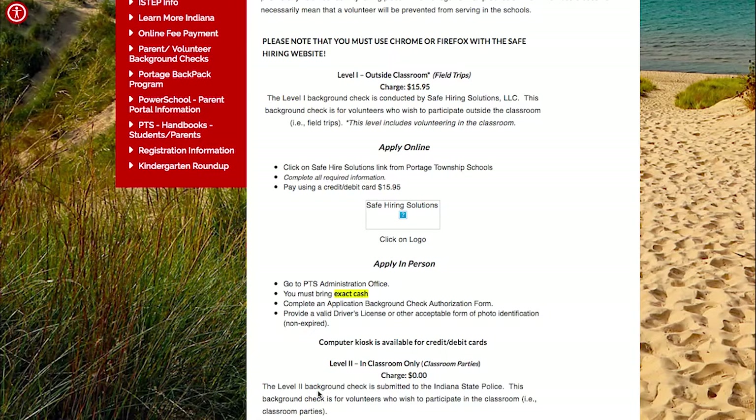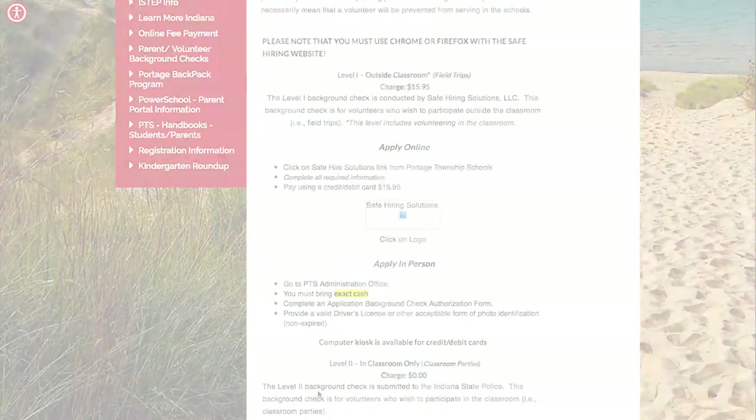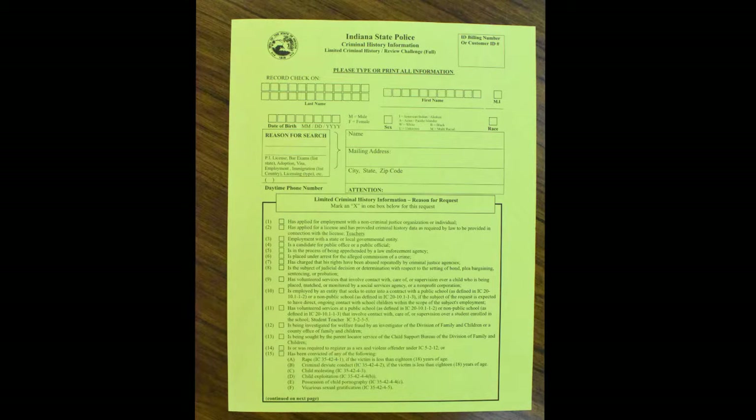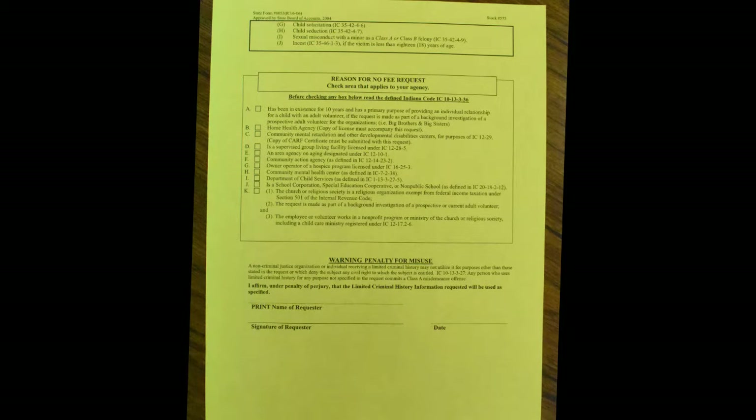If you plan on volunteering with our students outside of the classroom, such as being a chaperone on a field trip, you will need a level 1 background check. This is completed through Safe Hiring Solutions LLC and costs $15.95. The second type is a level 2 background check through the Indiana State Police. This is a free background check completed by volunteers who will be working inside our buildings for events such as classroom parties.